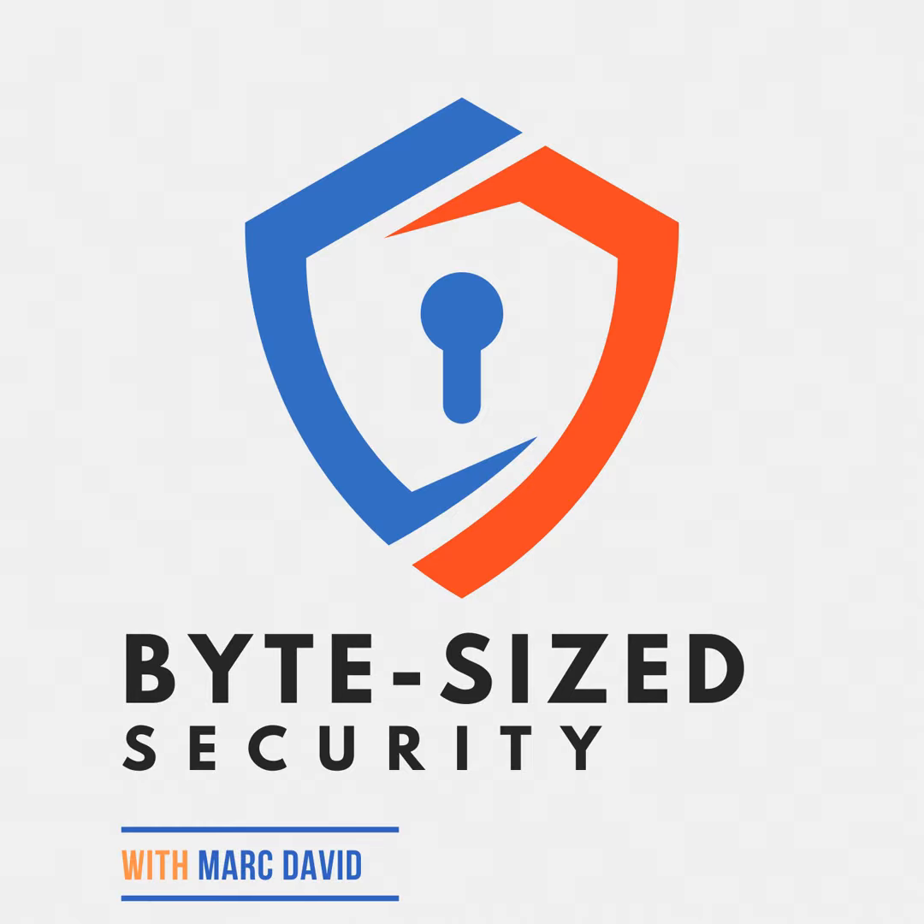It's time to take control of your online presence. You're listening to the Byte-Sized Security Podcast, unlocking solutions for your digital life. Let's get to it.